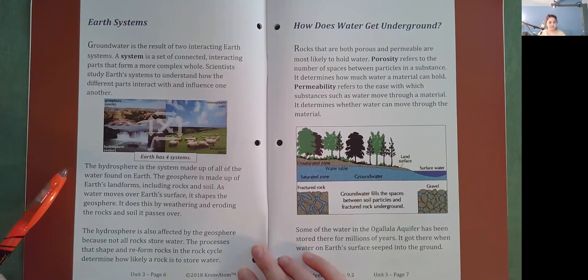The hydrosphere is the system made up of all of the water found on Earth. The geosphere is made up of Earth's landforms, including rocks and soil. As water moves over Earth's surface, it shapes the geosphere by weathering and eroding the rocks and soil it passes over. The hydrosphere is also affected by the geosphere because not all rocks store water. The processes that shape and reform rocks in the rock cycle determine how likely a rock is to store water.